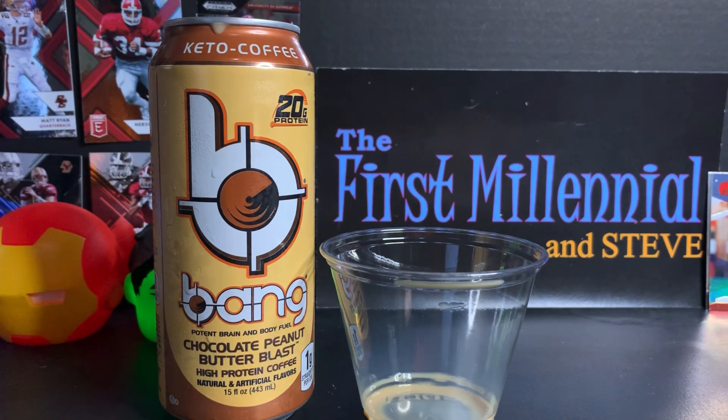That's kind of interesting — I didn't see that before. Not intended for anyone under the age of 18. If you're under 18, don't drink this product. It's okay, it's not the greatest thing in the world. It's a three avocado toast out of five on the First Millennial avocado toast scale — one being a horrible product, five being an amazing product. Bang has consistently come out with fives; they come out with amazing products.